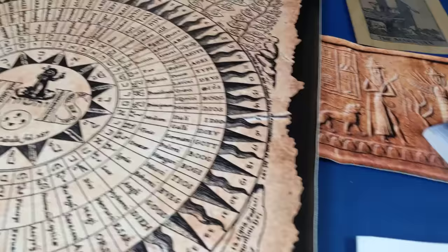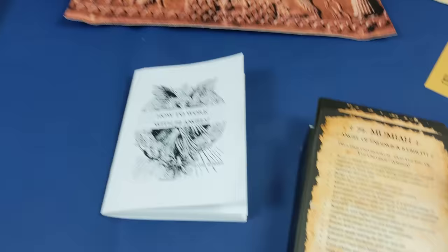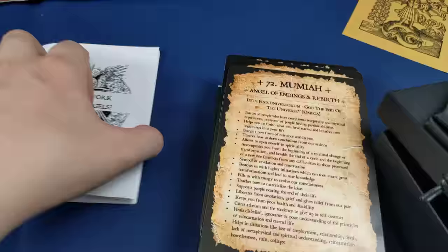If you enjoy the 72 Angels of Magic, I would say this is a perfect companion for the workings in 72 Angels of Magic by Damon Brand — although this system's own working is also available right here in the booklet.